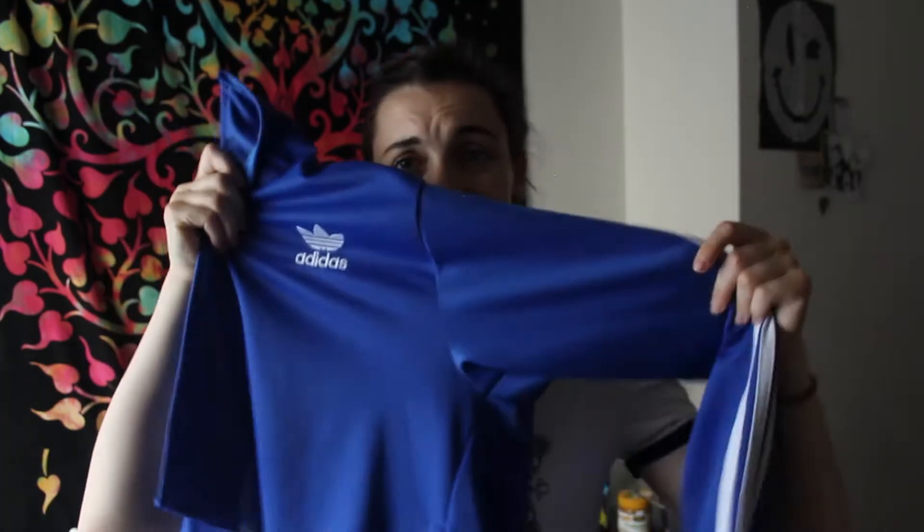My favourite purchase was definitely this little find. I got this Adidas 3-striper. I really like Adidas — I've always really wanted a blue 3-striper for so long, but they're ridiculously expensive. You know how much I spent on this? 3 euros. The zip's broken on it but I can get a zip fixed, and that's not really that important. I've got myself a little blue Adidas 3-striper — my favourite colour. What else could I ask for?